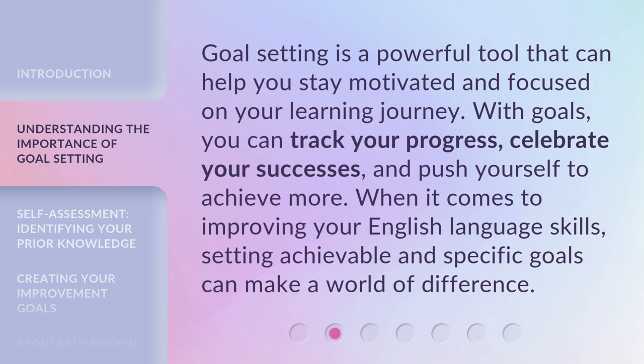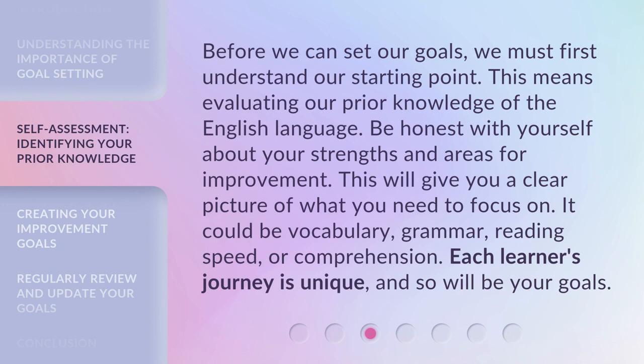When it comes to improving your English language skills, setting achievable and specific goals can make a world of difference. Before we can set our goals, we must first understand our starting point — this means evaluating our prior knowledge of the English language.